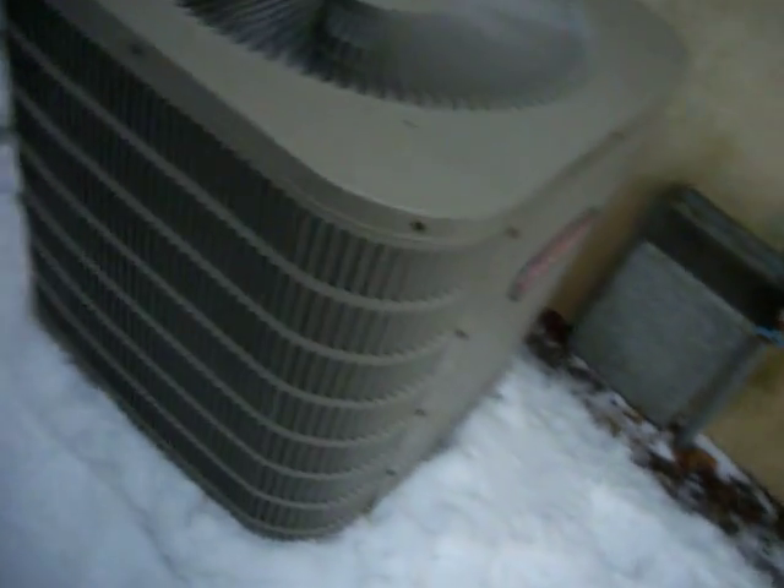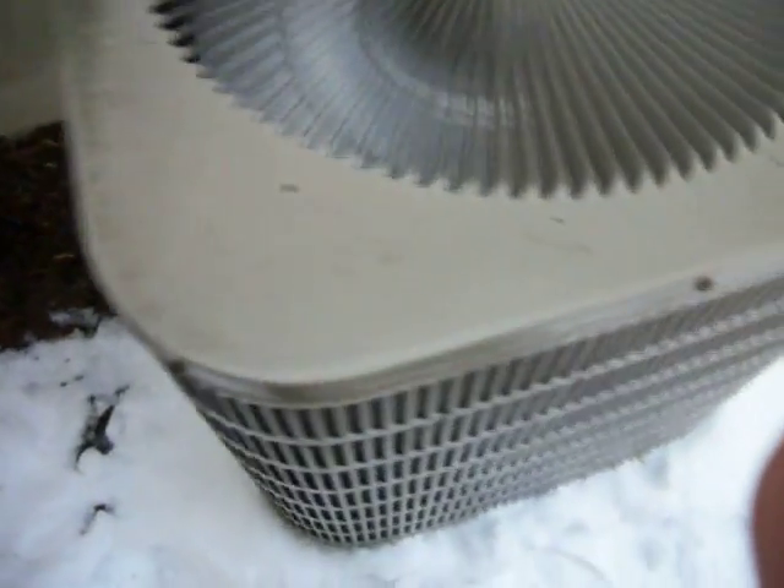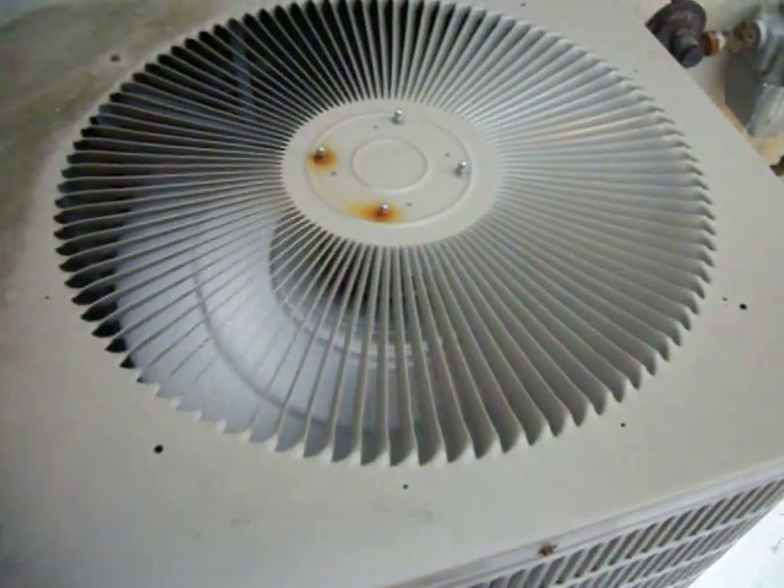Yeah, it's really starting to ice up. I think it's both a combination of the low Freon and it's just really freaking cold right now. I'll be back.